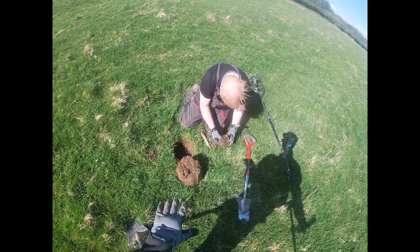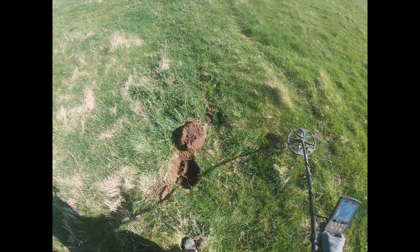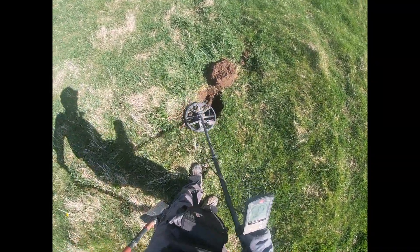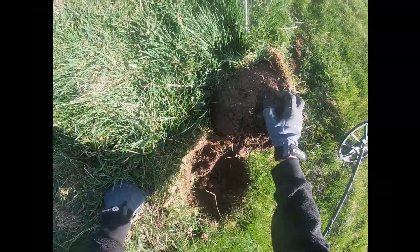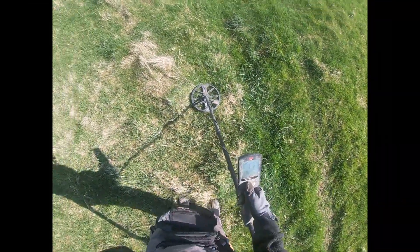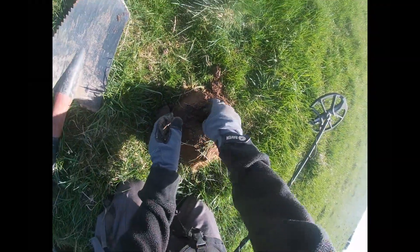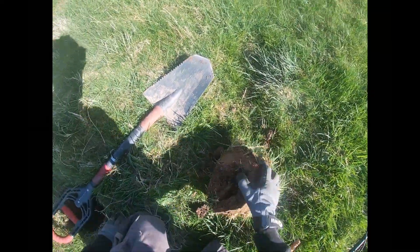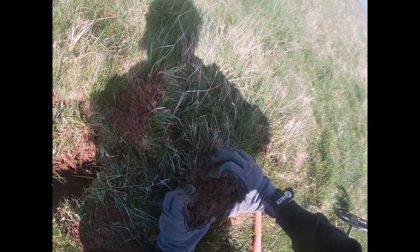We've got the same gloves - first proper signal. Oh, shotgun cartridge, got my hopes up there - 16, really, 15, 60. Here we go, straight away another one. 17 next time - no chance. That's unbelievable, that's two shotgun cartridges.